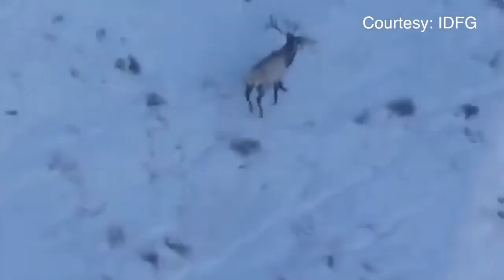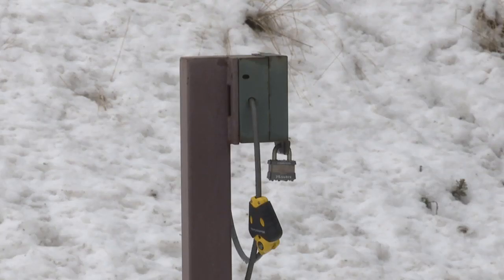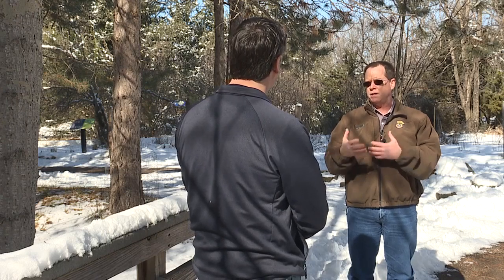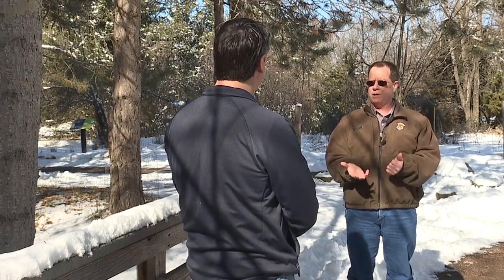In those places, Fish and Game has launched a new program using a tool already employed by many hunters: trail cameras. 450 cameras, each taking a photo any time something moves in front of it. This is going to give us an opportunity to assess all wildlife — anything that comes in front of these cameras, we're going to get a picture of.